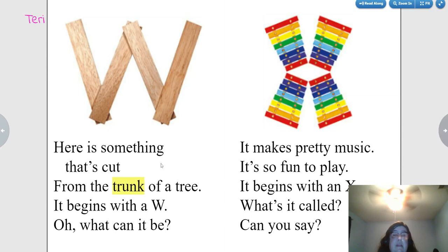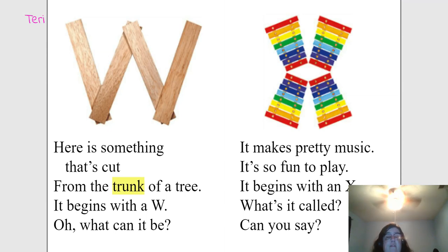Here is something that's cut from the trunk of a tree. It begins with a W. What can it be? Wood. Very good.